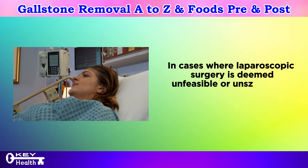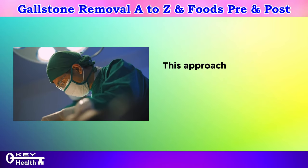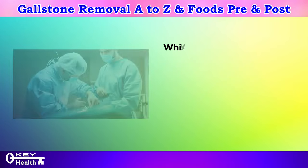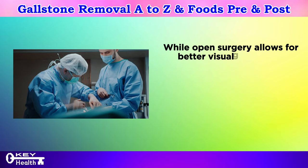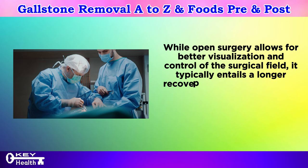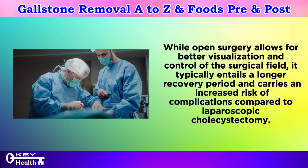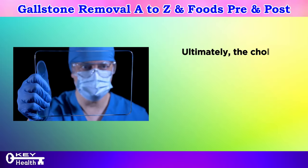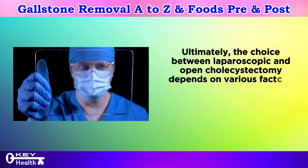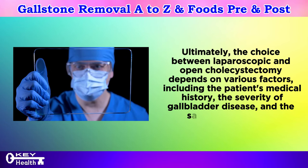Open cholecystectomy: in cases where laparoscopic surgery is deemed unfeasible or unsafe, open cholecystectomy may be recommended. This approach involves making a larger incision in the abdomen to access and remove the gallbladder. While open surgery allows for better visualization and control of the surgical field, it typically entails a longer recovery period and carries an increased risk of complications. The choice between the two depends on the patient's medical history, severity of gallbladder disease, and the surgeon's expertise.